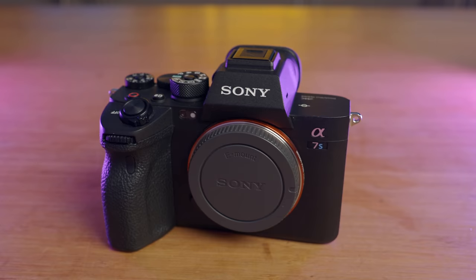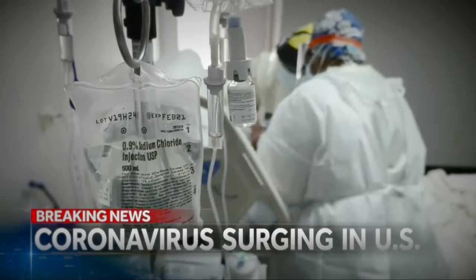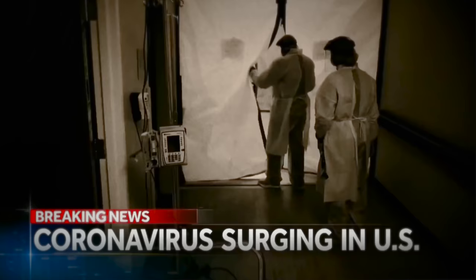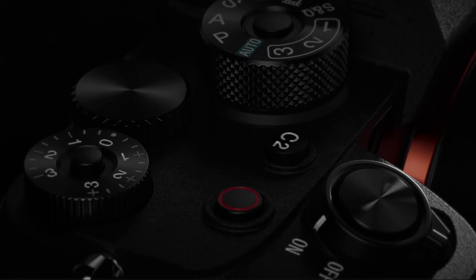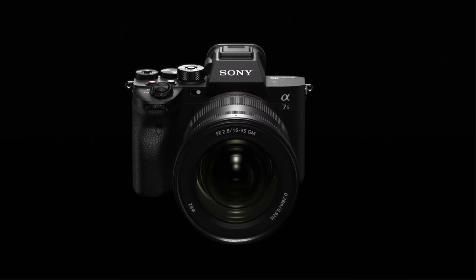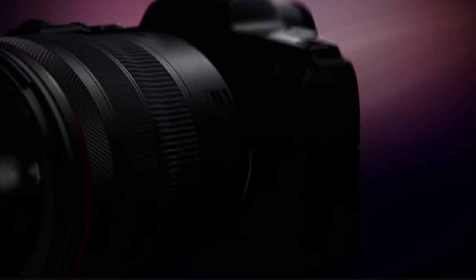It was. The A7S III finally arrived in the summer of 2020 — the worst time in the history of Sony Alpha Series cameras to be released. A $4,000 camera released during one of the worst pandemics to hit the globe, at a time where filmmakers weren't working. The YouTuber reviews were almost painful to watch. We all wanted this camera, but did it make financial sense when video professionals were completely in limbo? Thankfully, the Canon R5's overheating failures made the A7S III seem like the perfect camera.